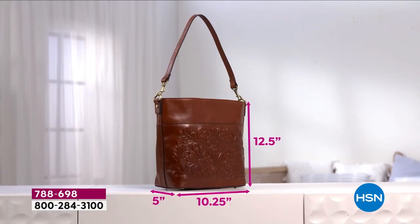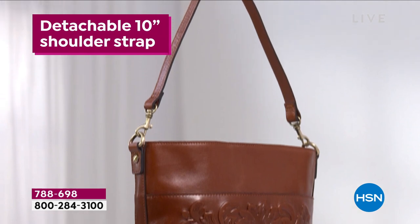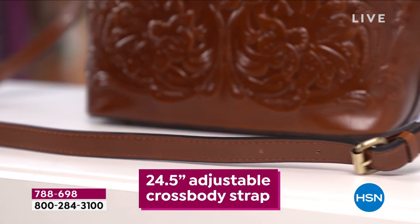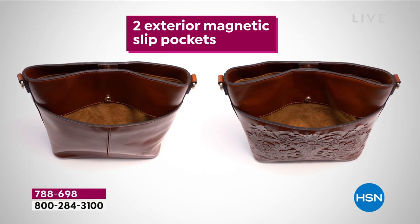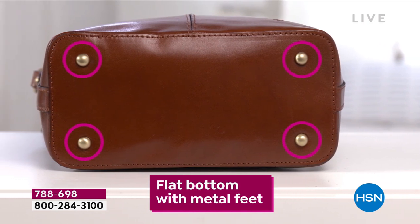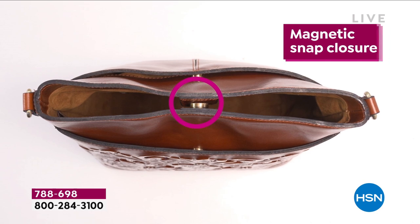With this beautiful 12 and a half by 10 and a quarter bag, it's a detachable 10-inch shoulder strap, so you can wear it as a shoulder bag, but you can also wear it as a crossbody. It goes up to 24 and a half inches with the crossbody style. And look at the feet — I love the flat bottom with the metal feet. The hardware is divine. You've got a magnetic closure.